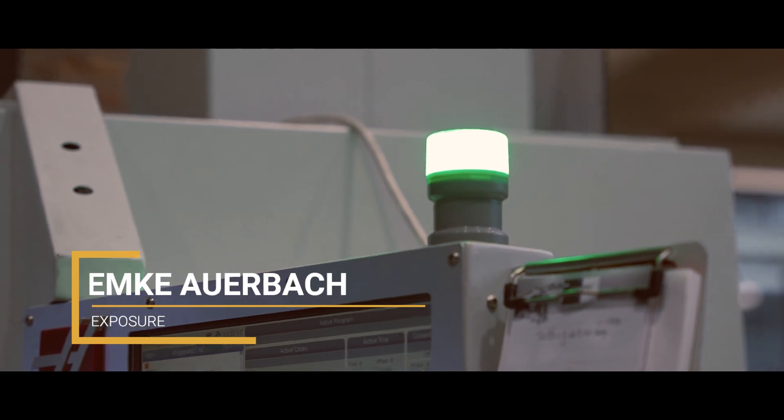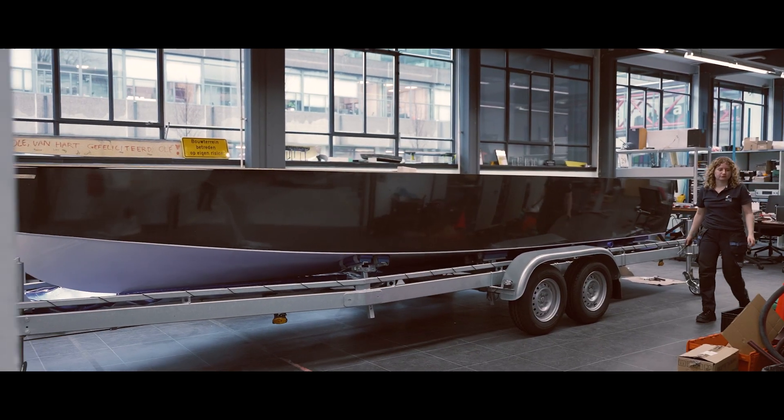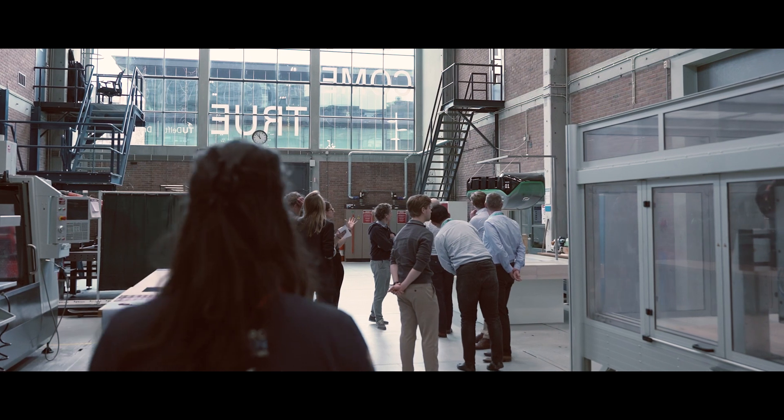After inspiring the maritime industry for years, we've started initiating action. We have shown the process of building our flying hydrogen-powered boat to the world to move the maritime industry towards a sustainable future. During our project, we keep in close touch with our partners and the outside world by participating in numerous events and organizing our own events.